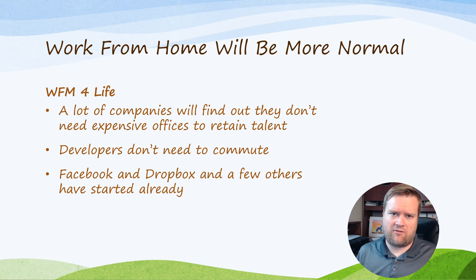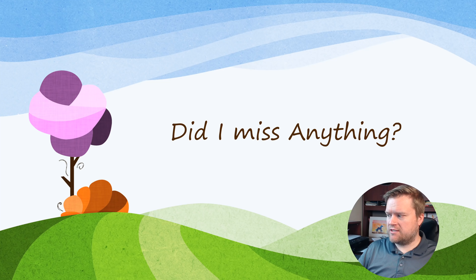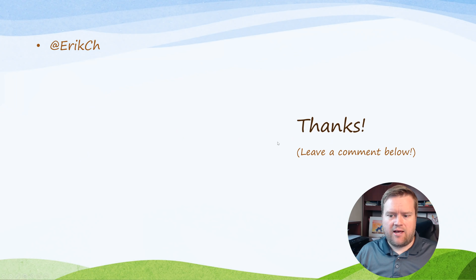Those are my predictions for 2021. Did I miss anything? Do you disagree? Leave a comment below — I love to hear your thoughts. I'll be doing a few more of these 2021 list videos over the next couple of days. If you made it to the end, make sure you click that thumbs up button, click the bell, and subscribe if you haven't already. Thanks!